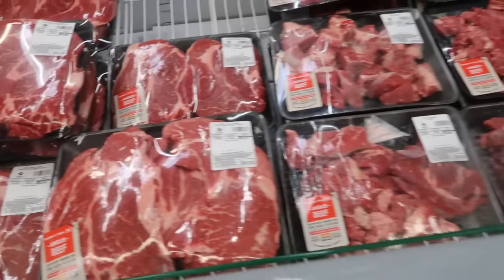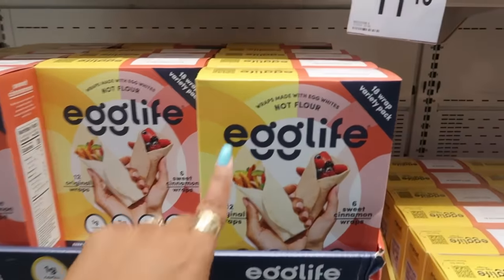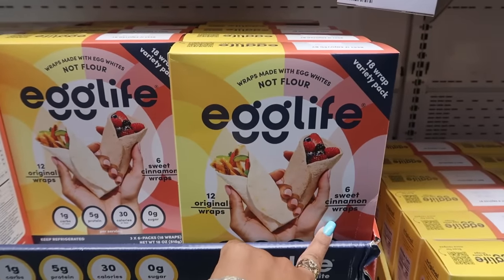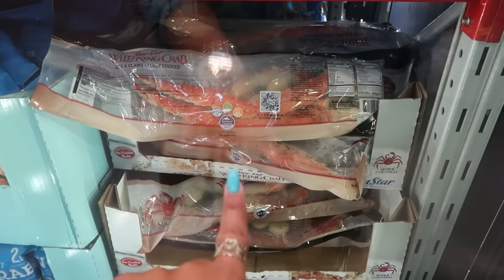Or you can get the stew meat for $14.89. The Egg Life wraps made with egg whites instead of flour — you get 12 original and six sweet cinnamon for $11.48. And here are the big packs of king crab for $39.98.